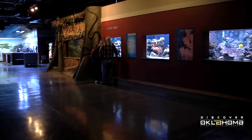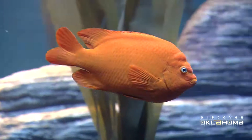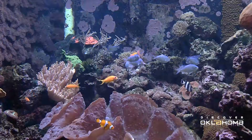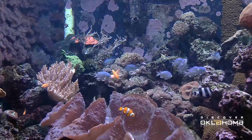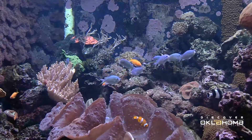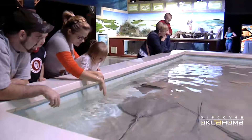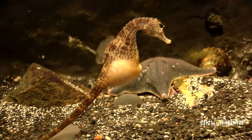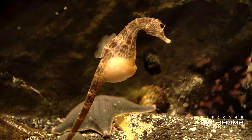The Oklahoma Aquarium may seem a little out of place in landlocked Oklahoma, but here you quickly forget that you're not near the ocean. You can visit a coral reef and admire the brightly-colored reef dwellers without getting on a plane. It's definitely the only place in the region where you can actually pet a stingray or see a pot-bellied seahorse. You could find yourself staring at these fascinating creatures for a long time.